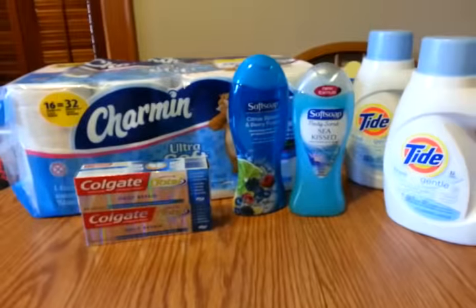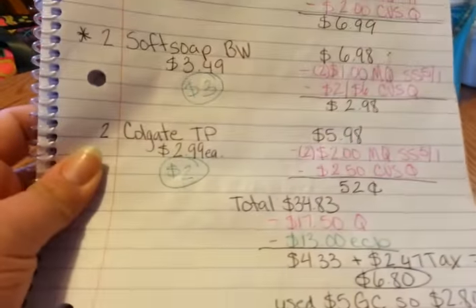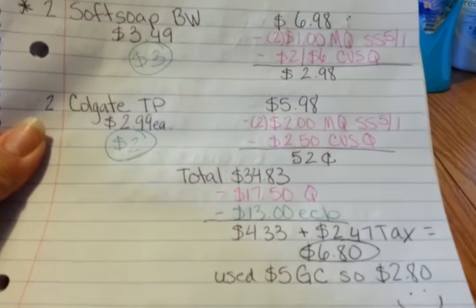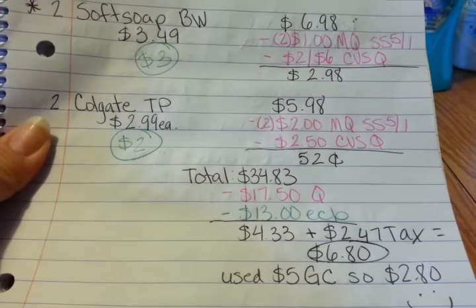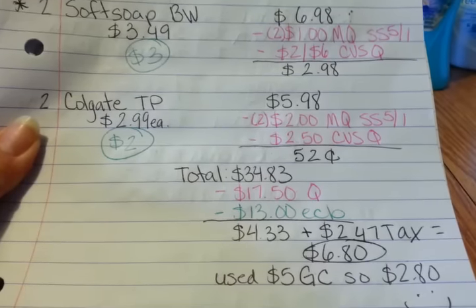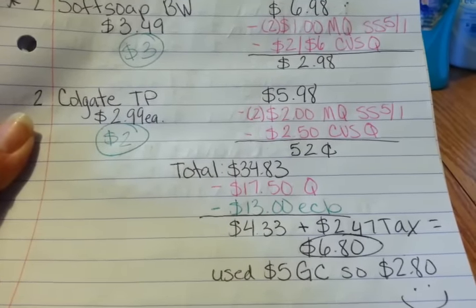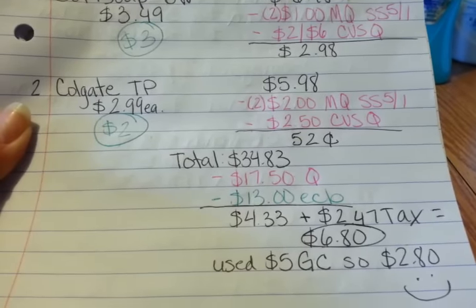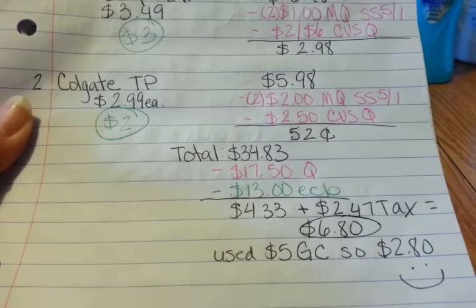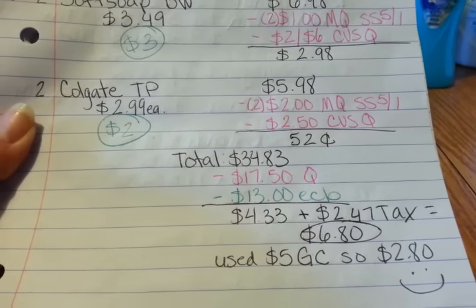My total for all seven of these items came to $34.84. I had $17.50 in coupons and $13 in extra care bucks, so my total came down to $4.33. I paid $2.47 in tax for a grand total of $6.80. However, I had a $5 gift card, so I only paid $2.80 out of pocket.